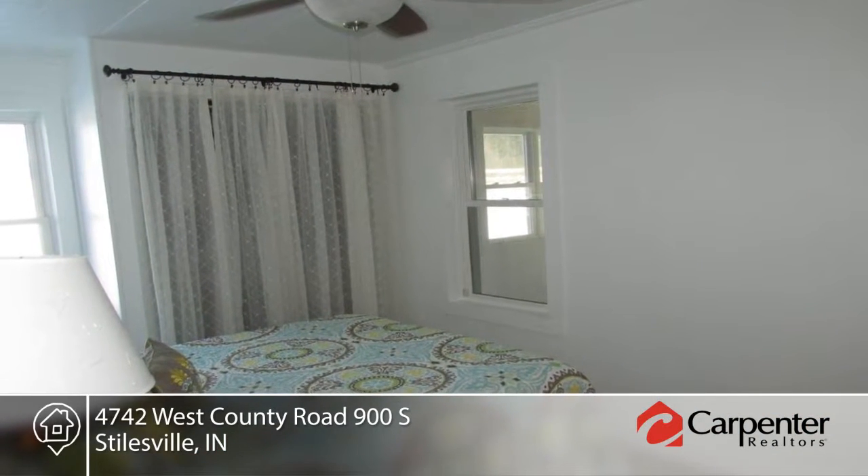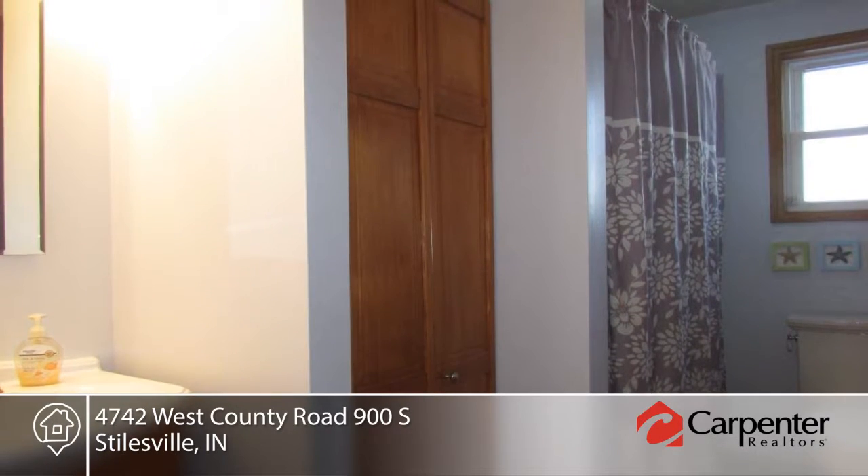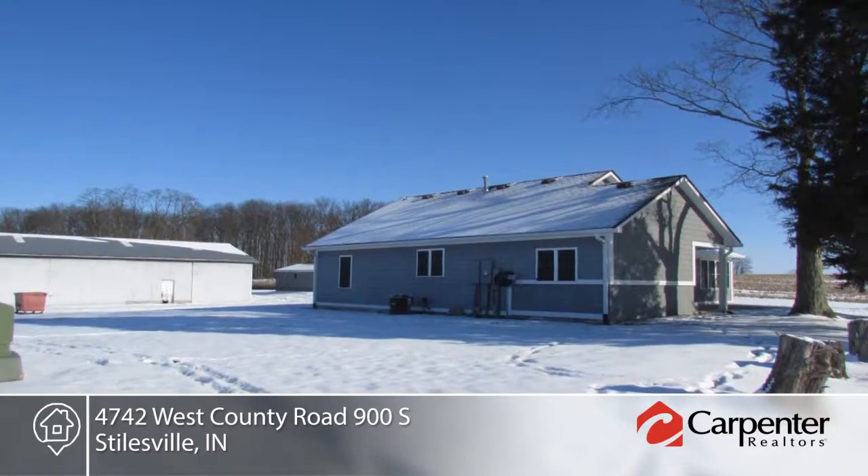The kitchen has been updated to suit the chef, and the basement is unfinished with storage and craft space. This home has so much to offer and is ready and waiting for you to make it your own.